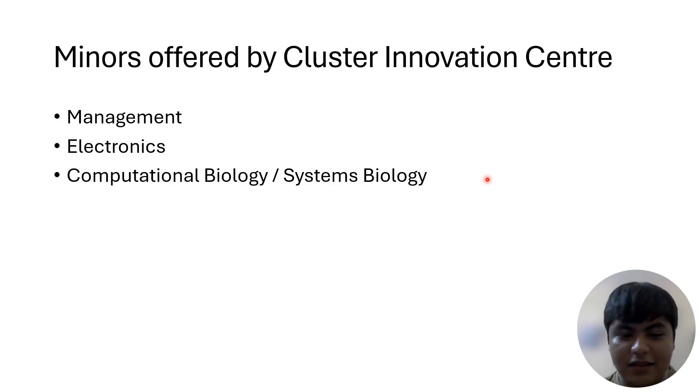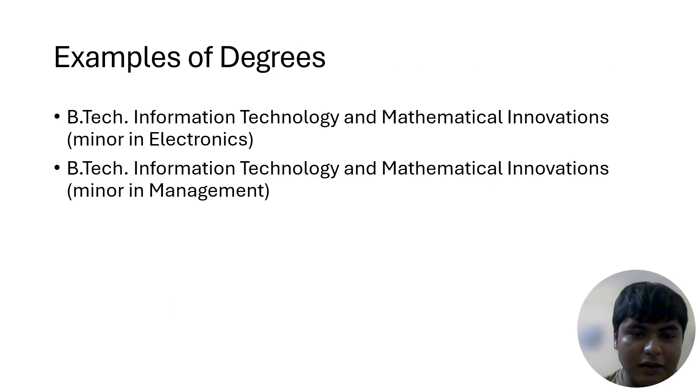Here are examples of degrees you can get by studying here: BTech Information Technology and Mathematical Innovations minored in Electronics, and BTech Information Technology and Mathematical Innovations minored in Management. That's it for this video — see you in another one. Thanks for watching, goodbye.